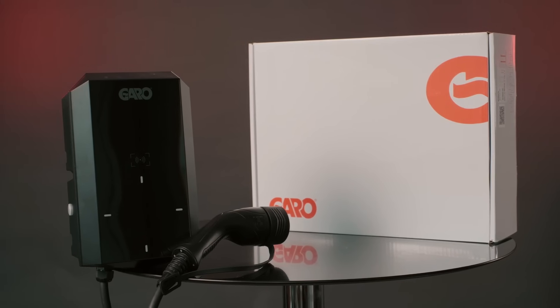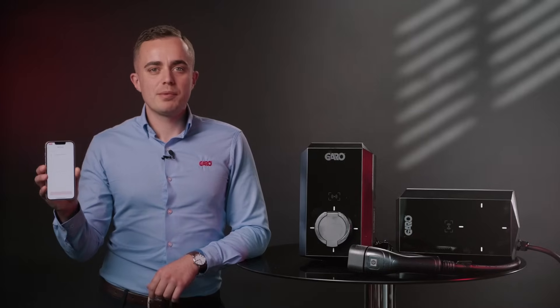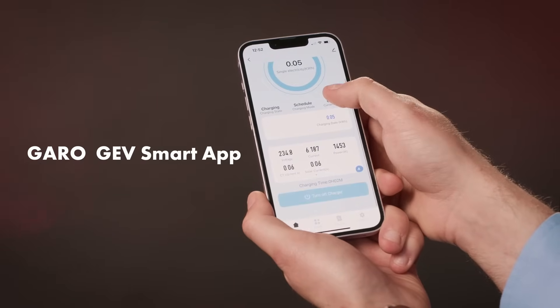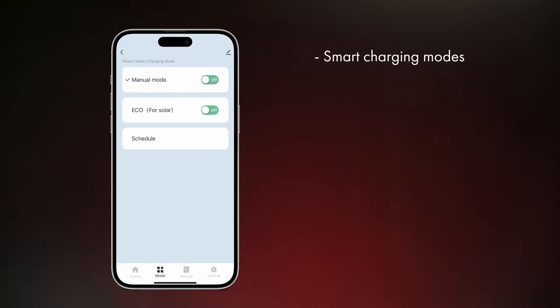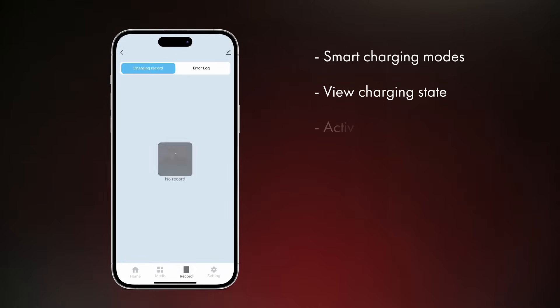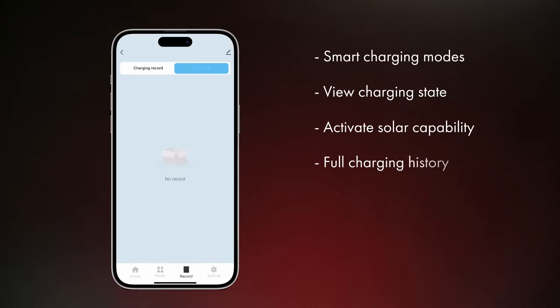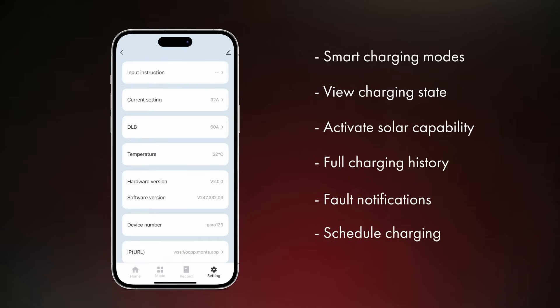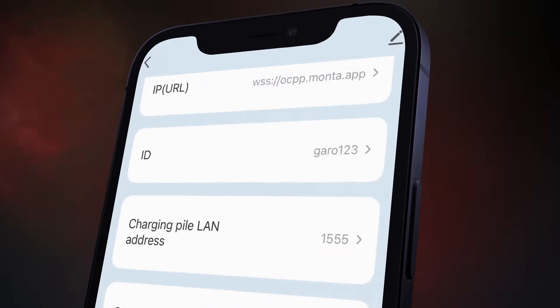The GEV 7.4 comes with a super user-friendly app that can be downloaded on the Play Store and the App Store. With the Garao GEV smart app you'll have full control, starting with smart charging modes, view charging state, activate solar compatibility, full charging history, fault notifications and schedule charging to suit your needs. These are some of the exciting features the app brings.